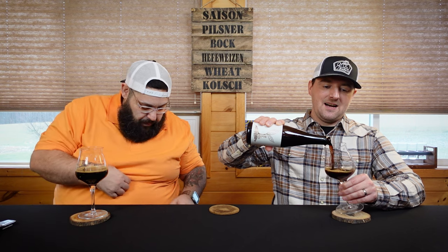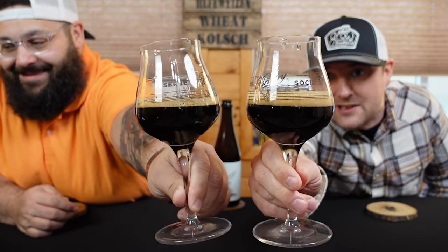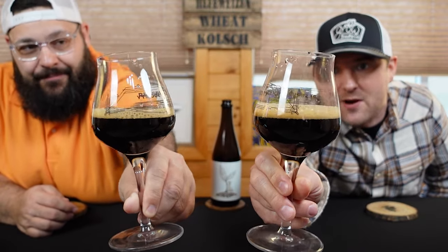Want to give it a hard pour there — black as pitch, nice cream khaki hat on it that just wants to dissipate real fast. Yeah, the hat is definitely dissipating, it's not sticking around.